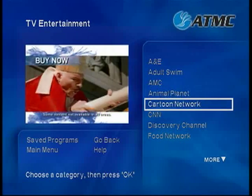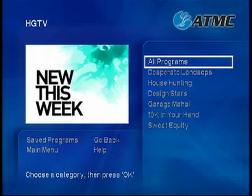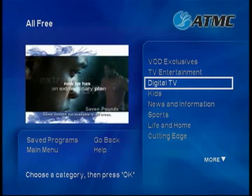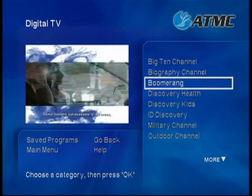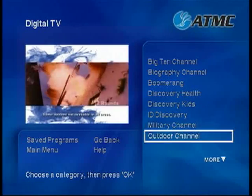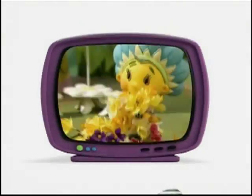These include A&E, Cartoon Network, Food Network, Speed Channel, and more. Select a network and you can watch episodes from many of your favorite shows whenever you want. The next free category is digital TV. In order to view programming in digital TV, you'll need to subscribe to one of our digital packages. Networks in the digital TV category include Big Ten Channel, Biography Channel, Discovery Health, Planet Green, and Women's Entertainment. The kids can even watch their favorite cartoons over and over again on Boomerang and Sprout.